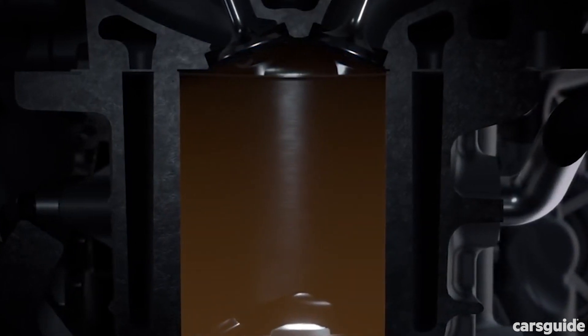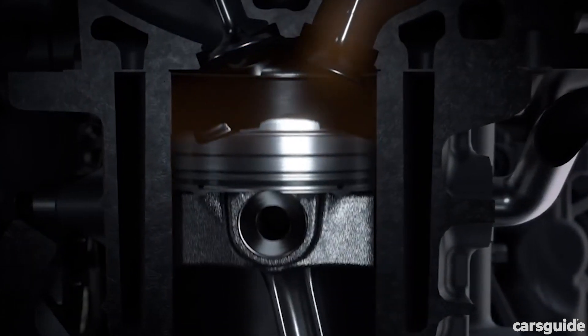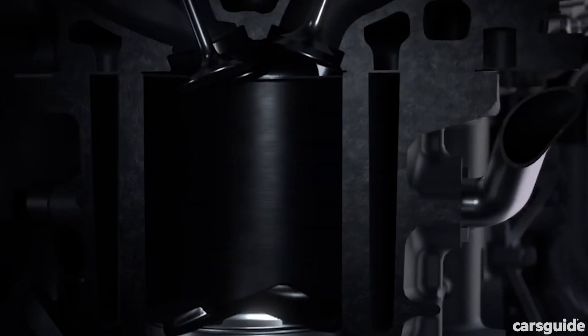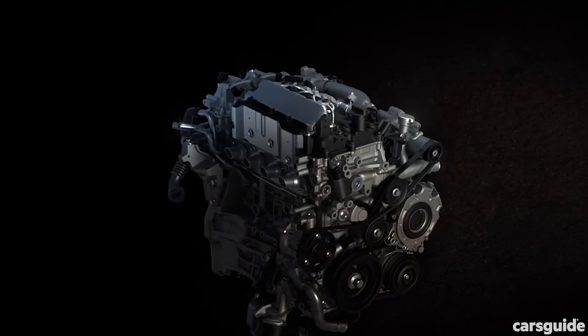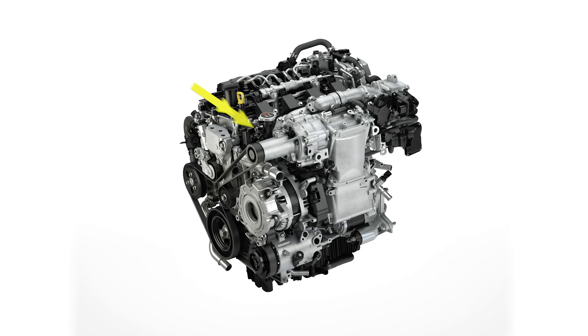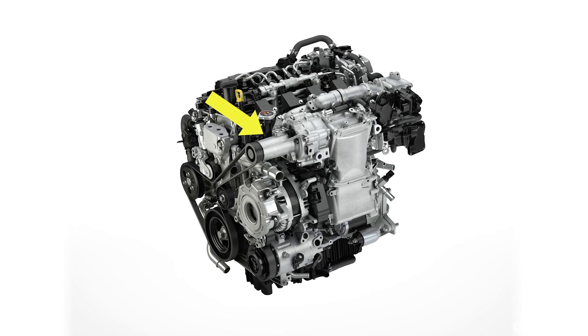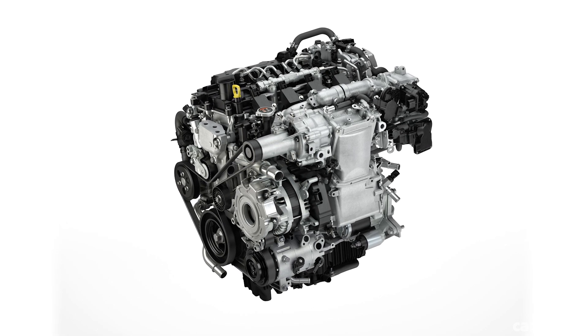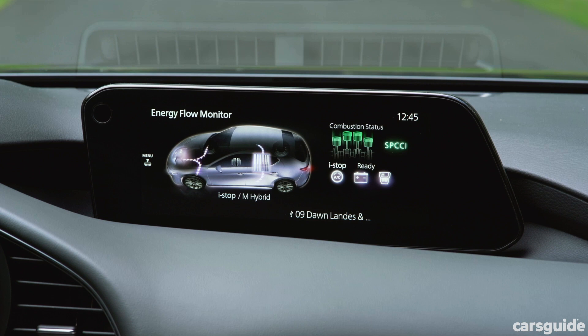This means the engine can use a much leaner fuel to air mixture and make more power and torque with less fuel, and it's a world first to make it all work with a production petrol engine. There's also a supercharger thrown into the mix, and very complex sensors control the whole show to deliver diesel-like torque and fuel consumption, with the power and refinement of a petrol.